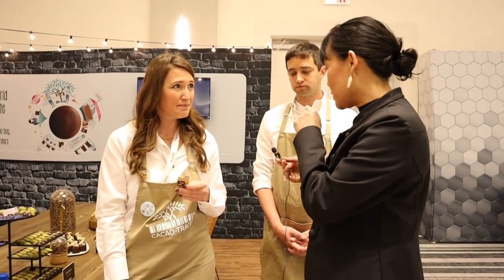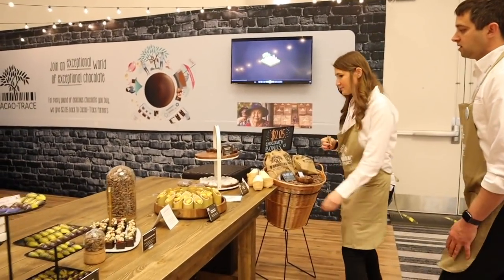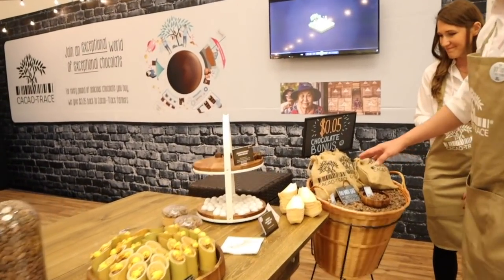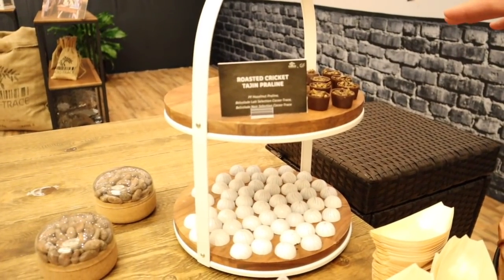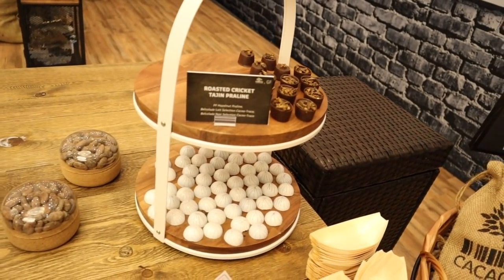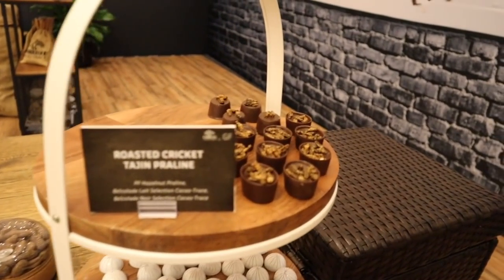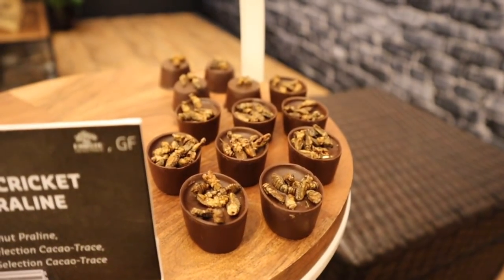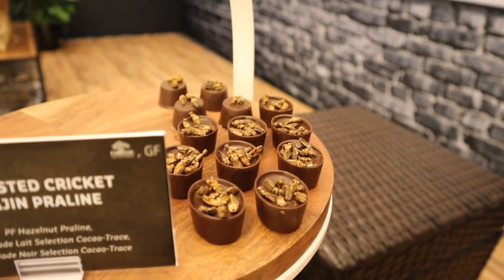Let's take a look at what products we have here. We start on this end with some Cacao Trace Belcolade Noir selection cricket truffles. Inside there is some hazelnut ganache as well as some tahini, so you're going to get some salty, some spicy, some sour, along with the hazelnuts. Crickets are one of the top protein sources as far as low impact to the environment — a very easy to produce and plentiful protein source.